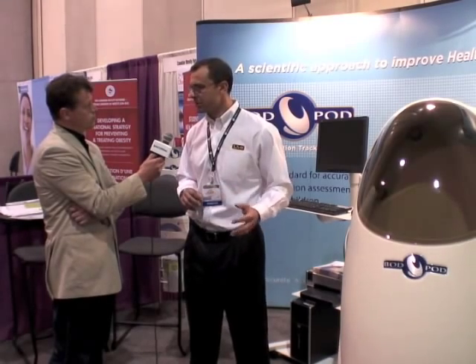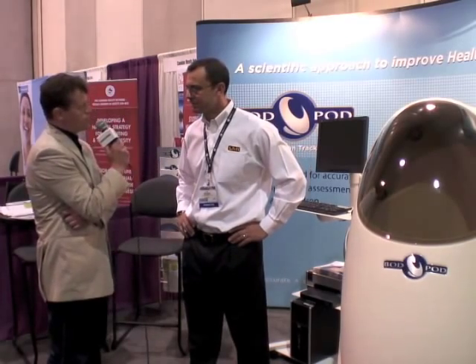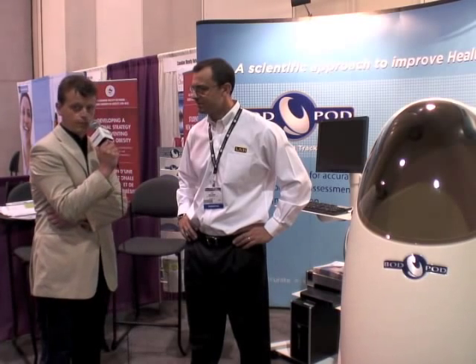Sometimes the body composition assessment is done together with other assessments. Alex, thanks for your time. For further information, as Alex said, it's www.lifemeasurement.com. Thank you.